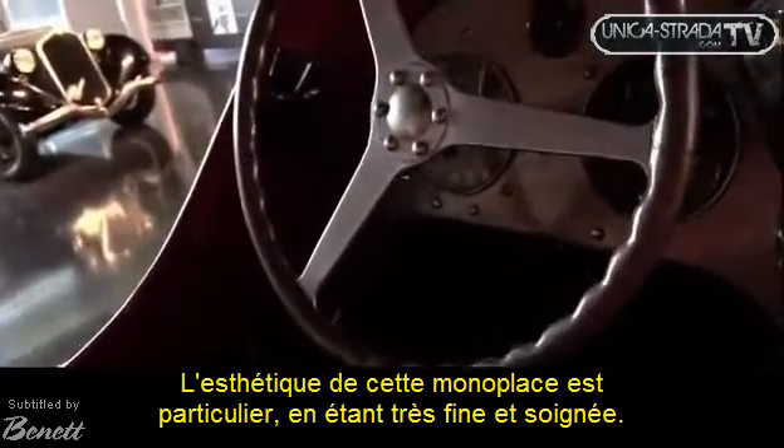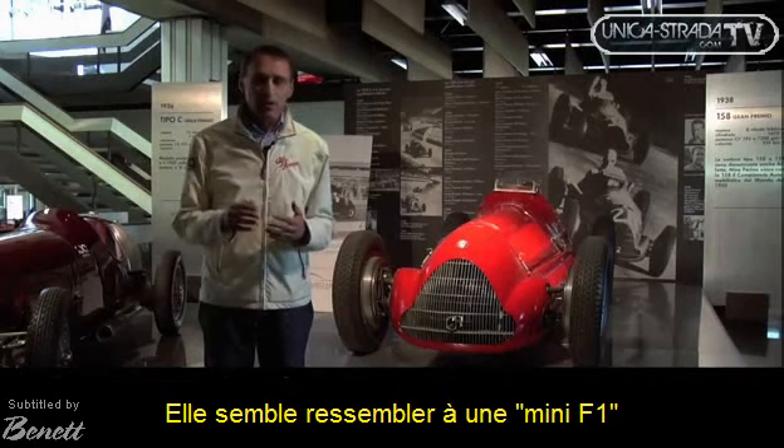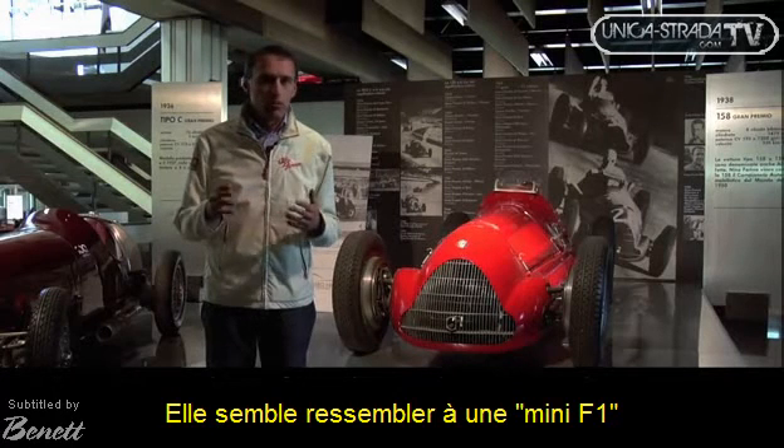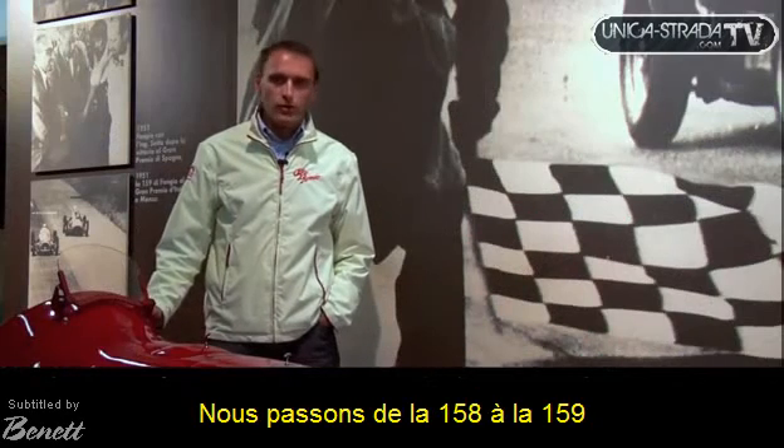This car has a particular aesthetic — it is very fast, very filant. To see it, it looks almost like a Formula 1, but it is a Formula 1 that has won a world championship.